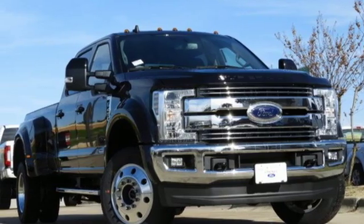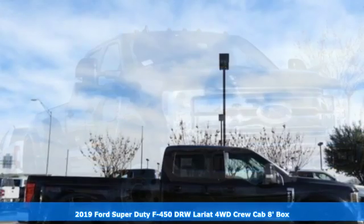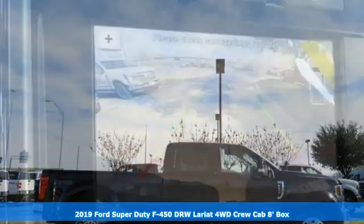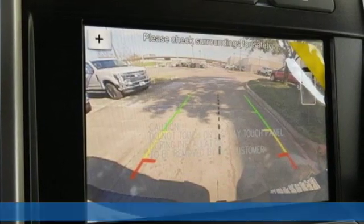It's a new 2019 Ford Super Duty F450 double rear wheel. From towing backhoes to stallions, it has the horsepower to pull whatever you've got.